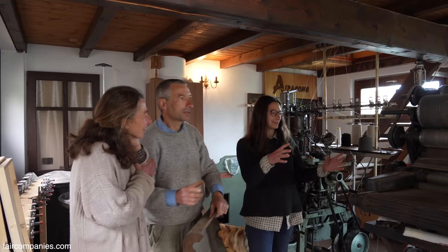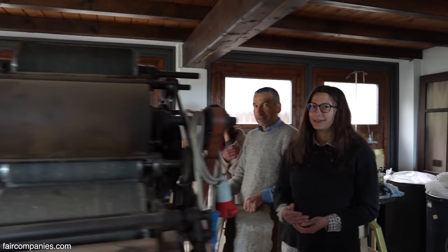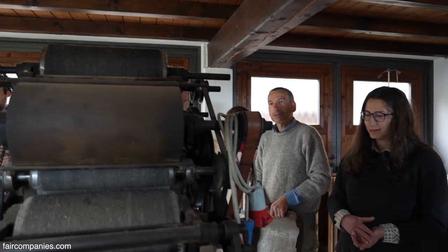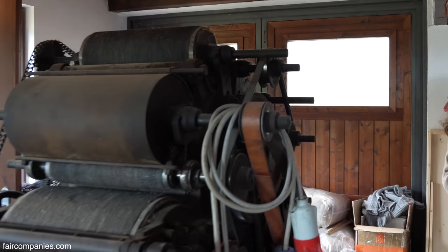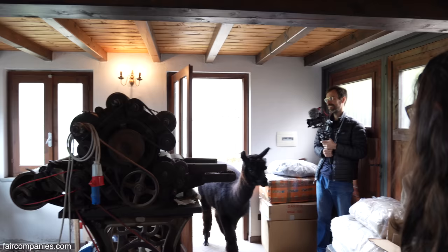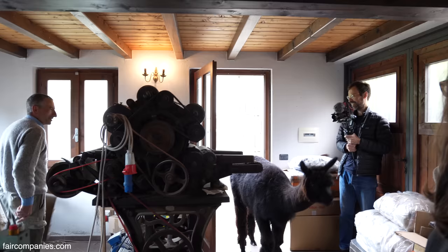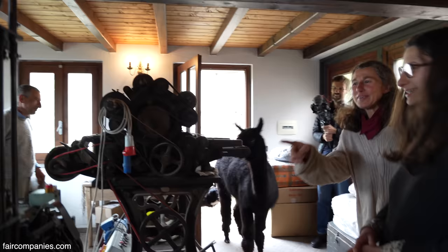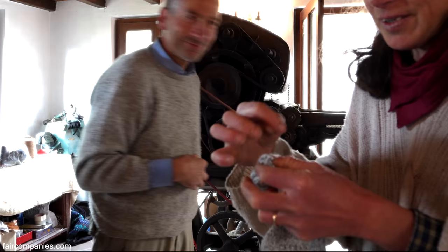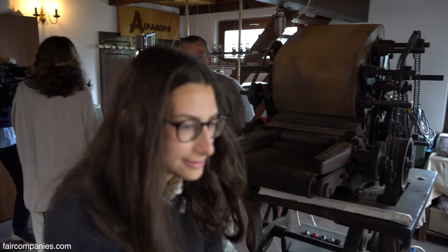Why this machine? Because it was the only small one we could find. In the beginning it was water-powered — it was so old it was water-powered. The machine was built in 1890. Sometimes there are visitors. And this is the machine to make socks — not alpaca, this is only for testing. But these are the socks we can make, and I finish them by sewing with a needle.